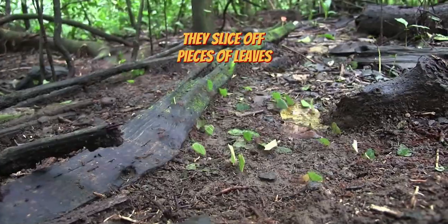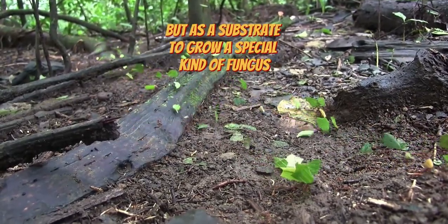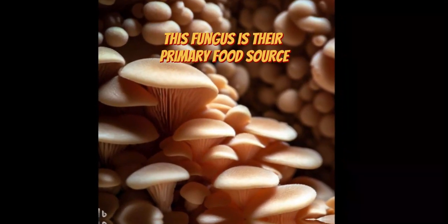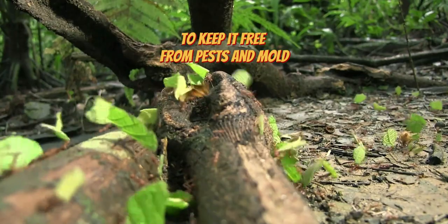They slice off pieces of leaves, carry them back to their colony, and use them not for food, but as a substrate to grow a special kind of fungus. This fungus is their primary food source, and they take great care to keep it free from pests and mold.